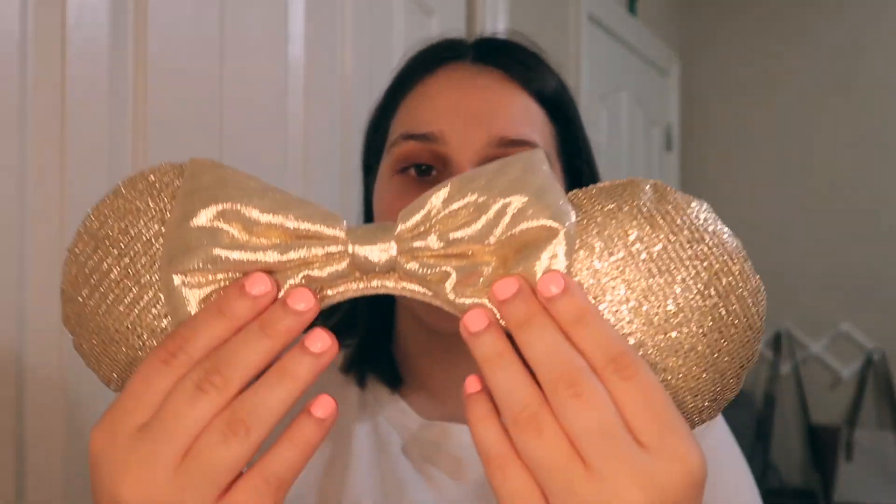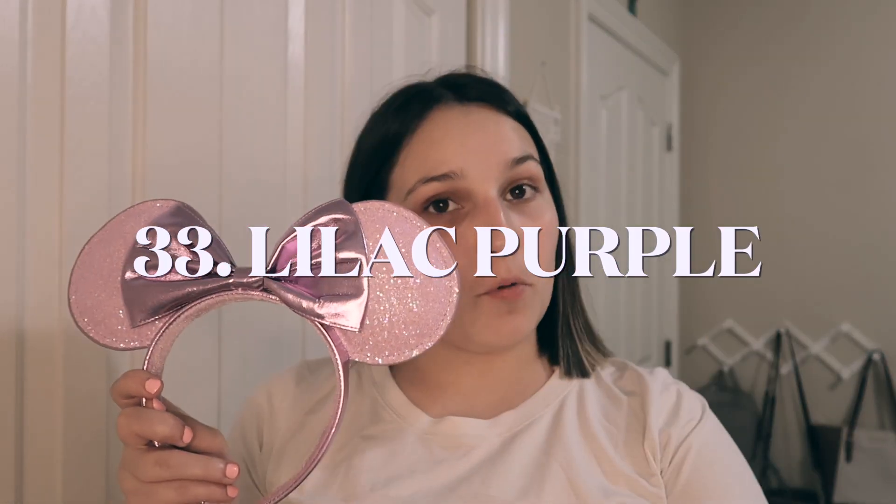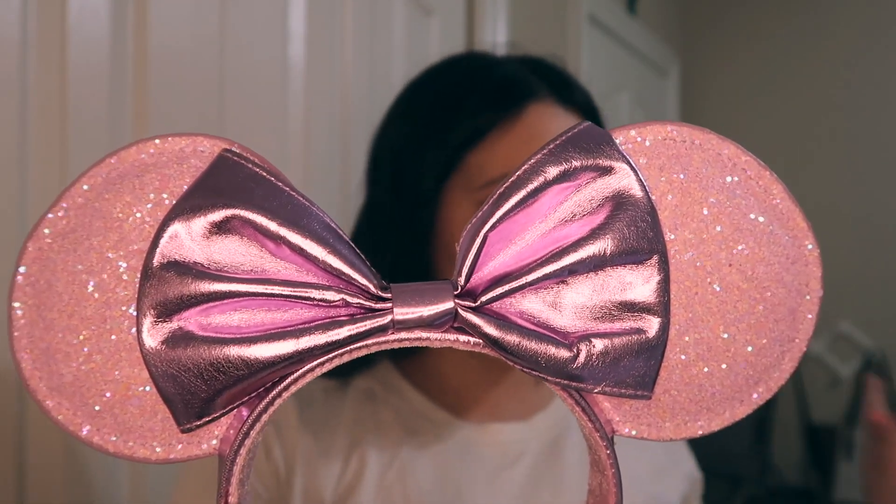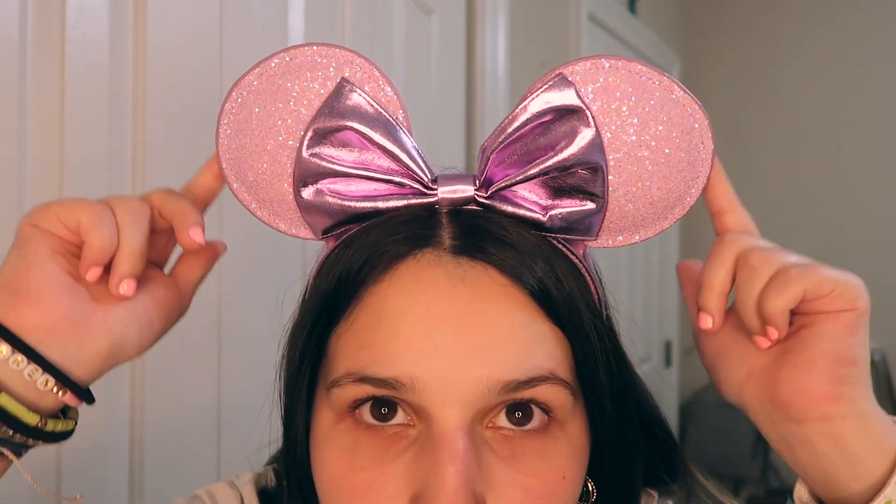Then we have the champagne shimmer mouse ears. Honestly, it could pass as a beige, so it would definitely match a lot of outfits. Then we have the lilac purple headband — it says they are chunky glitter ears plus a metallic simulated leather band and bow. It kind of feels like a leather on the surrounding area of the ears and the sides of the headband.